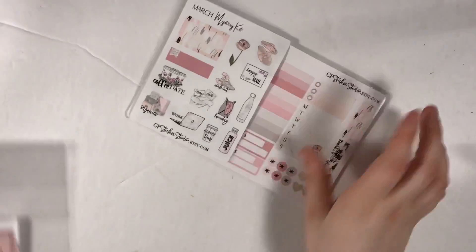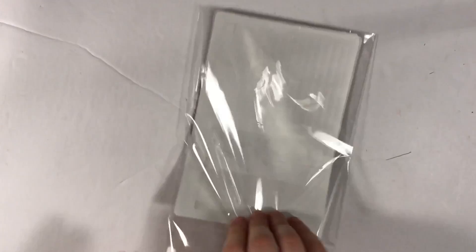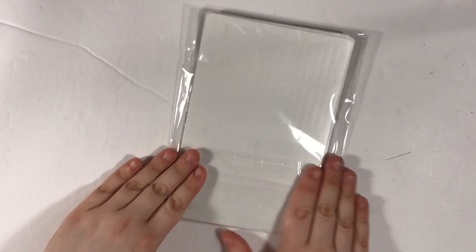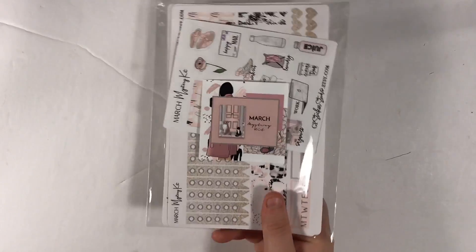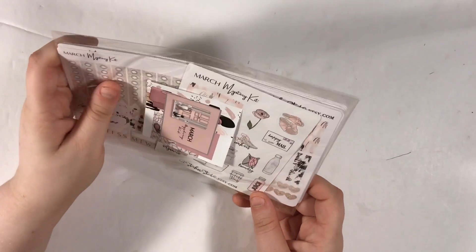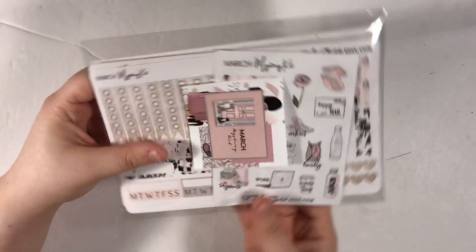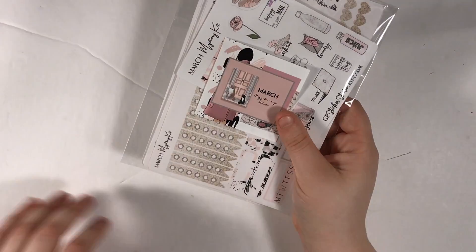I'm not a huge fan of her kit layout — there are just a lot of little things about it. You know, you're used to one style of kit, and when a shop is unique, you either get it or it throws you off, and in this case it throws me off. But I'm glad I tried it because at least I know what her paper is like, and if I decide I want something else from her shop — because there's a lot of unique stuff — I'll know if I want it.